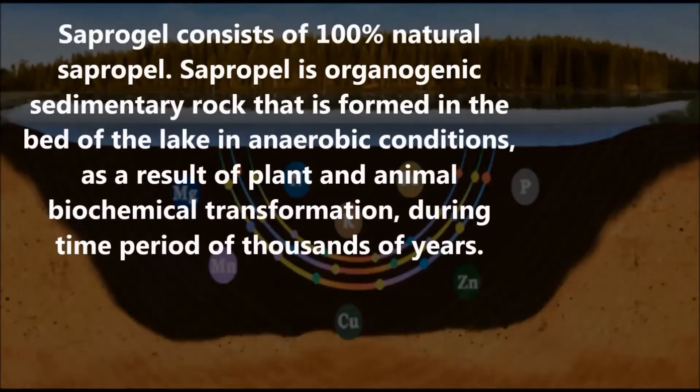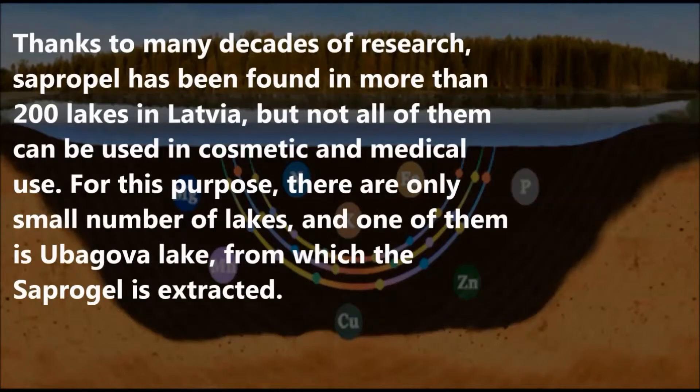Supergal consists of 100% natural sapropel. Sapropel is organogenic sedimentary rock that is formed in the bed of the lake in anaerobic conditions, as a result of plant and animal biochemical transformation, during a time period of thousands of years. Thanks to many decades of research, sapropel has been found in more than 200 lakes in Latvia, but not all of them can be used for cosmetic and medical use. For this purpose, there are only a small number of lakes, and one of them is Ubagova Lake, from which the sapropel is extracted.